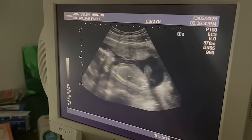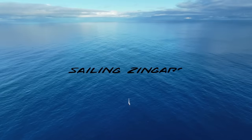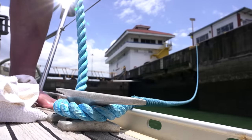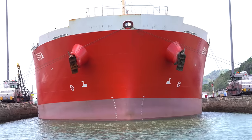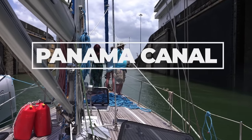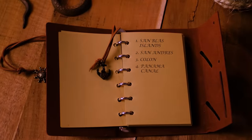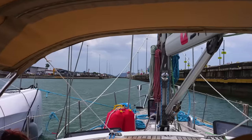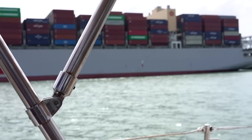But the biggest adventure of all was just beginning. Join us on Sailing Zingaro. In today's episode we show you how to cross the Panama Canal in a sailboat in 2023. The Panama Canal is a significant artificial waterway that connects the Atlantic and Pacific Oceans. It's one of, if not the most, crucial engineering achievements of the 20th century. The impact on trade, transportation, and shipping is so profound it's really hard to measure.